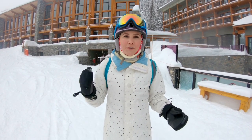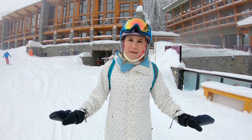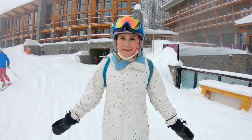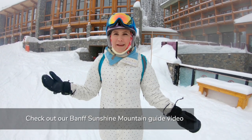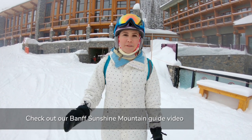When you're up here you want to stay for at least a couple — two to seven days. You don't want to just pop up here for one night. This is definitely a place where you settle in, you enjoy it, you get comfortable, and you're right in the prime location for riding on Banff Sunshine Mountain.